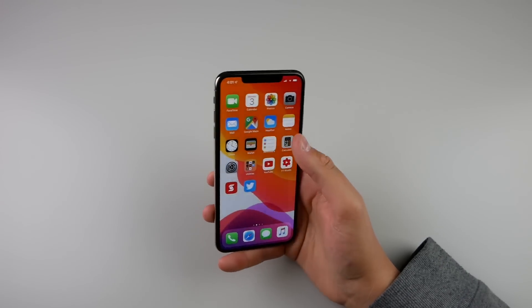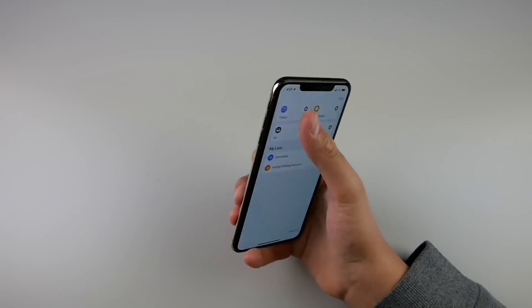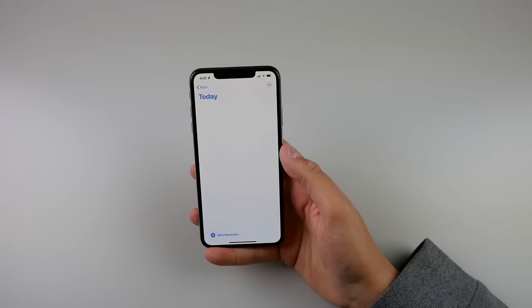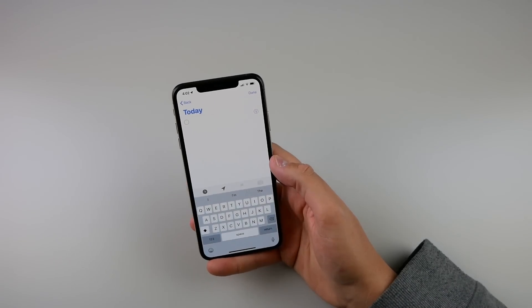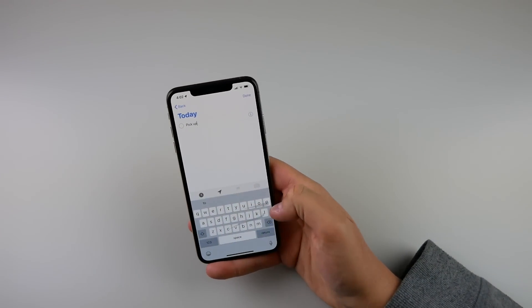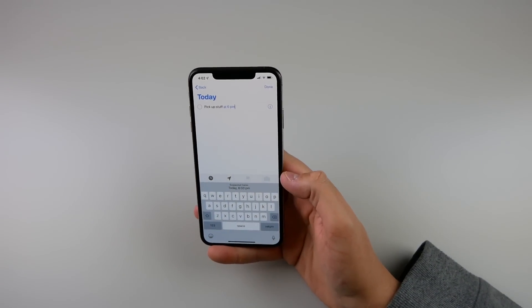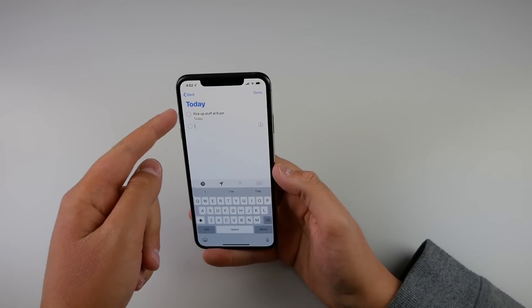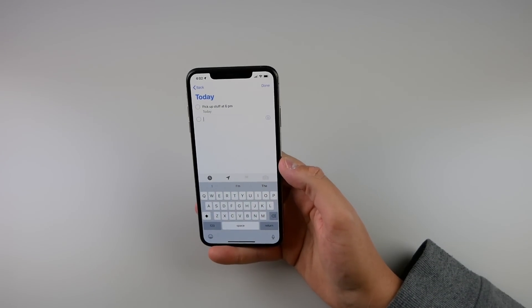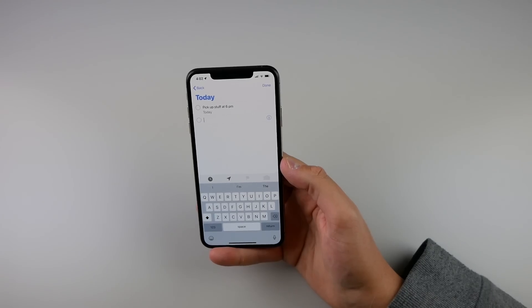There also is a new Reminders app. We have Today, Scheduled, and All. If I click on Today, there is now a button that lets you add a new reminder — finally, you don't have to guess what the UI does. Let's try putting in a reminder: 'pick up stuff at 6 p.m.' You can see it highlights '6 p.m.' in blue, and as soon as you hit Done, it will remind you at 6 p.m. You don't have to go into settings to set a time — your iPhone picks up the time you typed in the title and automatically reminds you at that time.